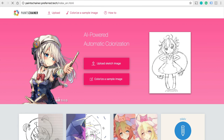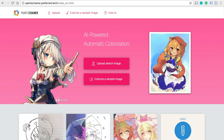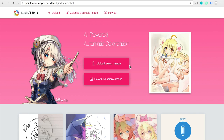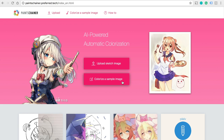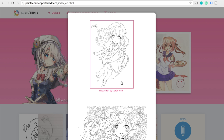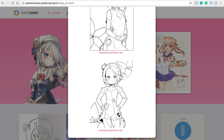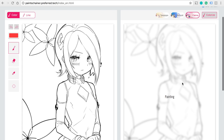Number four is PaintsChainer. This website automatically colors your sketches — even if they're black and white or just lines — you can upload it and have it colorized automatically. I don't have an image of my own, but we can use one of their sample images. Let's pick colorize a sample image, select one, and it will automatically analyze and colorize it.